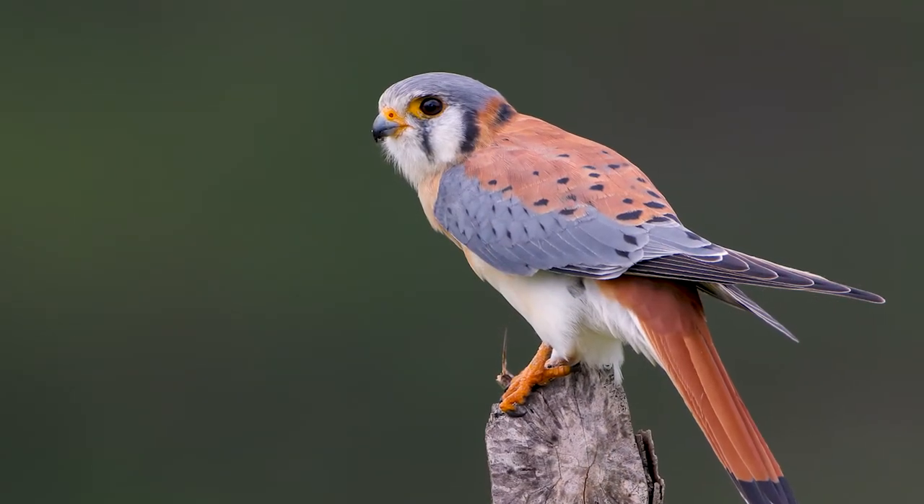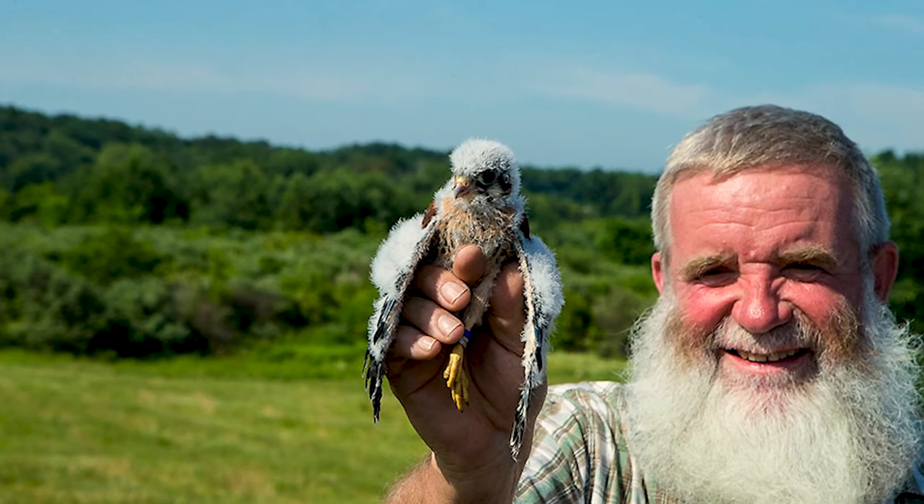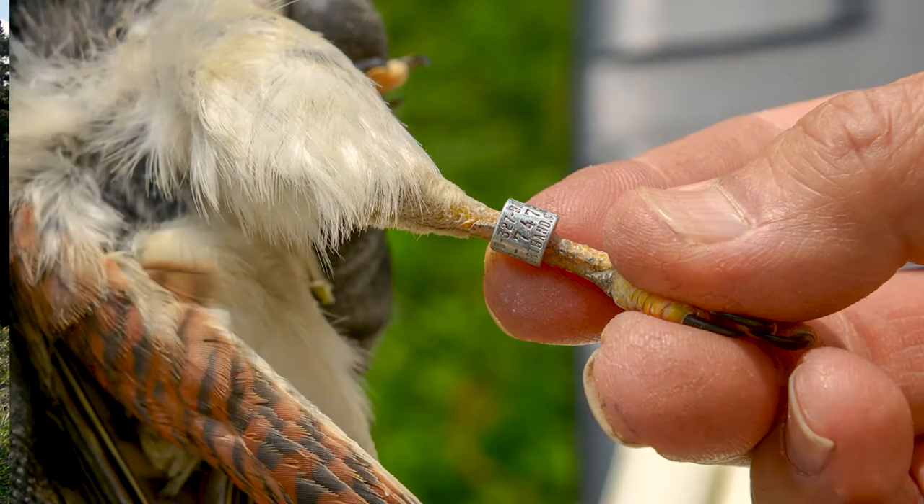Since then, our work with nest boxes in many Connecticut towns has made a real difference. By 2015, kestrels were downlisted back to species of special concern, after two projects — our own and that of my colleague and friend Tom Sayers in eastern Connecticut — helped nurture many pairs of breeding kestrels each year. Today my project group works with 50 to 55 pairs of kestrels and some 85 nest boxes in 30 Connecticut towns.